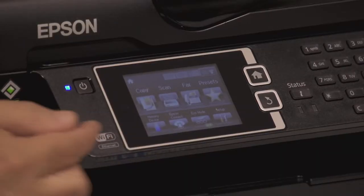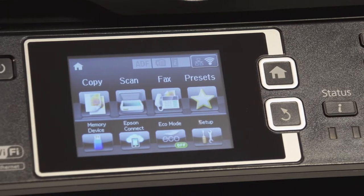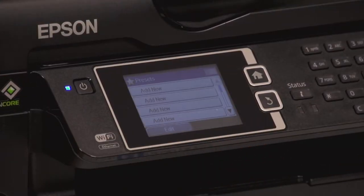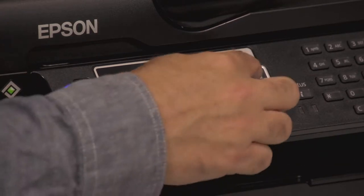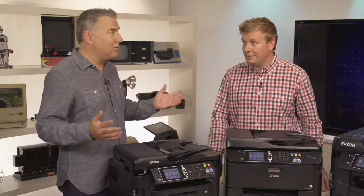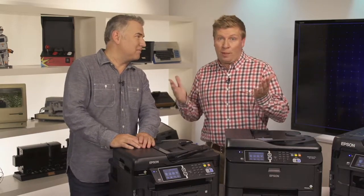On the front there's a 3.5-inch color touchscreen with easy-to-read commands for printing, scanning, and faxing. If you need to speed things up, you can create up to 12 presets with settings for things like resolution, auto two-sided printing, document sizes, and even cloud destinations.